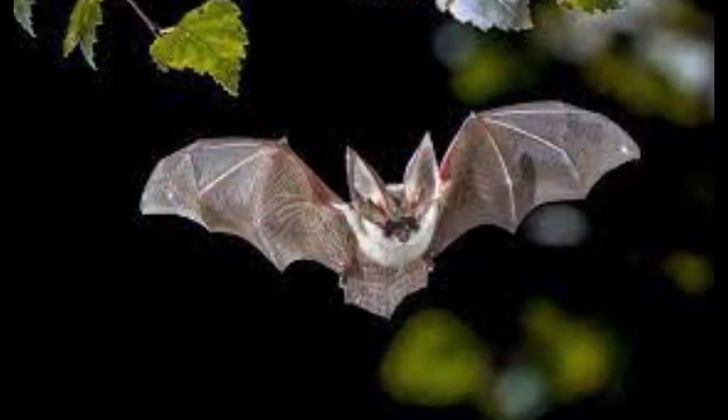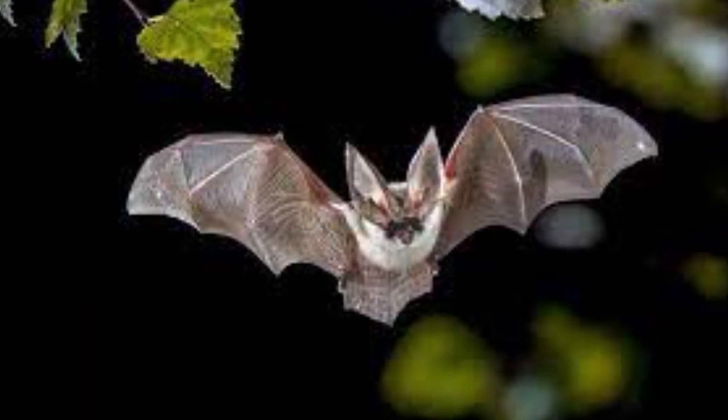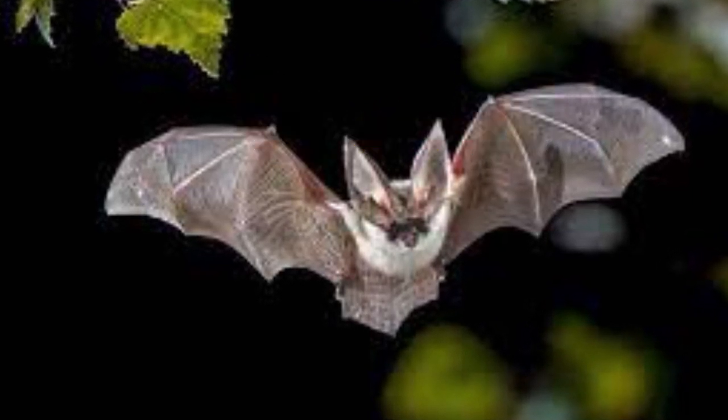Many animals, such as bats, use sound to communicate with each other. Bats also use sound to get information about their surroundings. In the dark, bats use their ears to see — they use a process called echolocation.